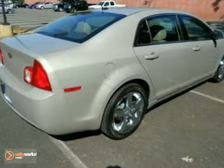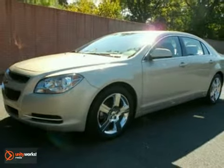It's GM certified, which means you get the reassurance of two warranties, but also a maintenance plan. Come on in and test drive it today.